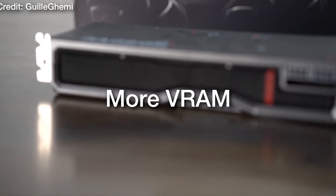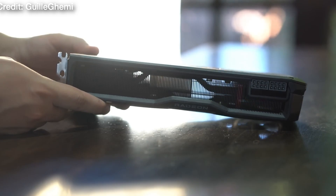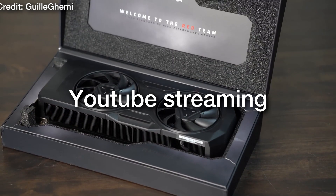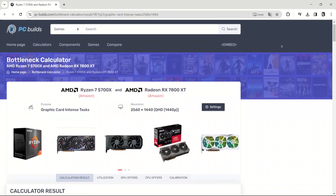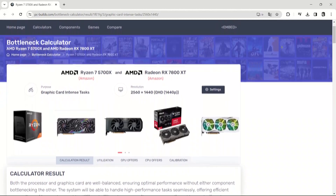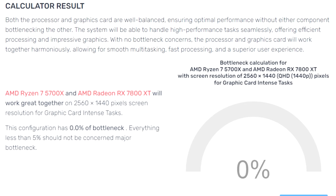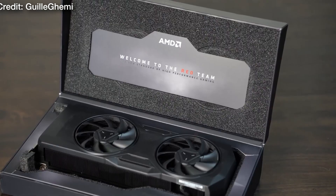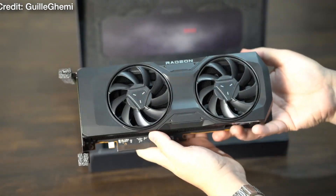You also get more VRAM with the 7800 XT, which helps with future-proofing, and you get AV1 encoding, which is really solid if you want to stream on YouTube. When you run this combo through the bottleneck calculator at 1440p for graphics card intense tasks, the Ryzen 7 5700X with the RX 7800 XT shows 0% bottleneck, so your GPU will be running exactly as it should.